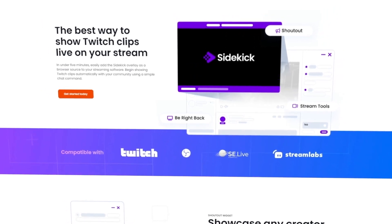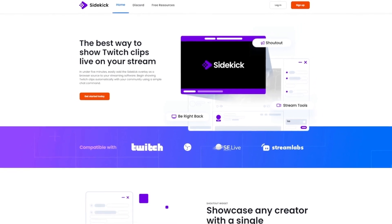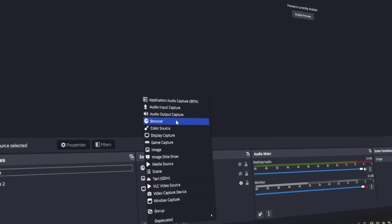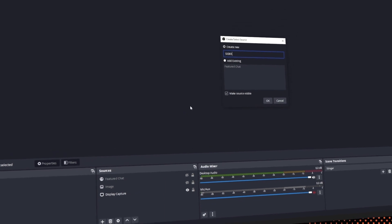Once you're there, there'll be a couple of options for you to look over. The new version of Sidekick is completely free to use. Let's start with the shout out page. Setting this up is super easy — all you have to do is copy the URL into OBS, pop it into a browser source, and get ready to go.